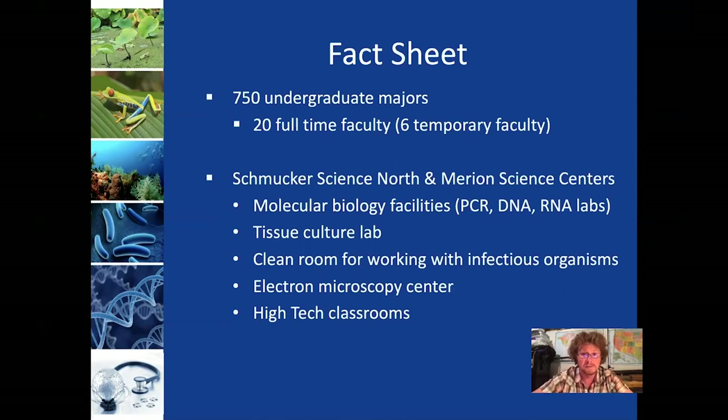We have molecular biology facilities and a tissue culture lab. We have a clean room for working with infectious organisms. We have an electron microscopy center. And all classrooms are equipped with state-of-the-art technology, as would be expected in 2020-2021.